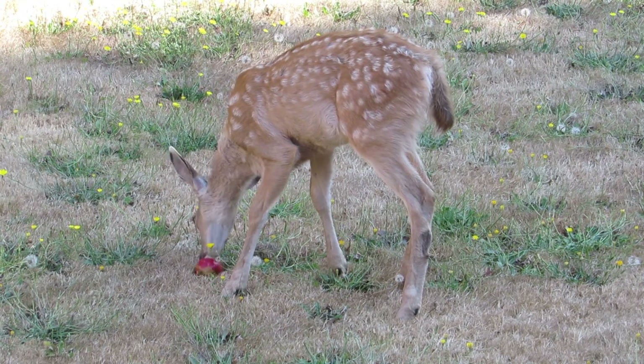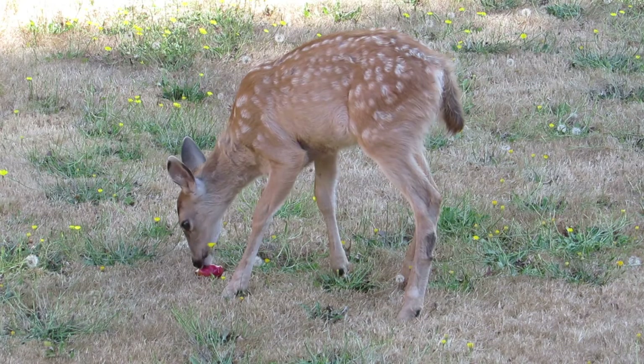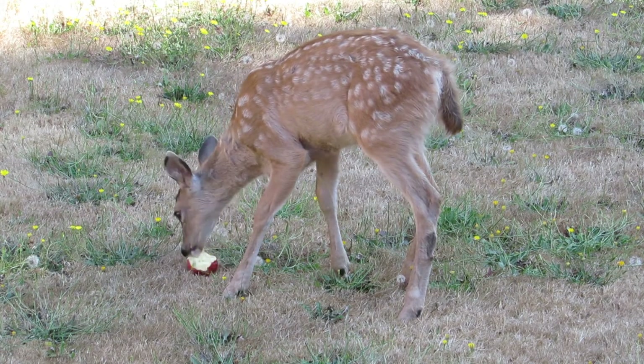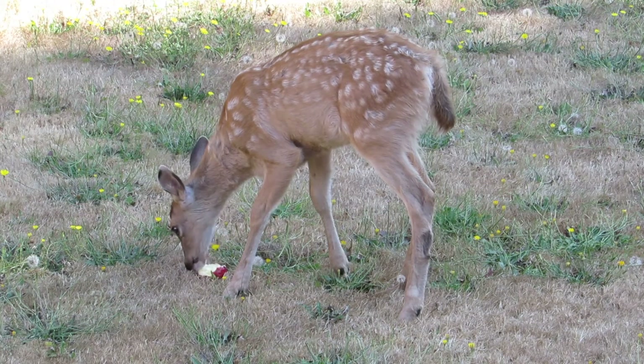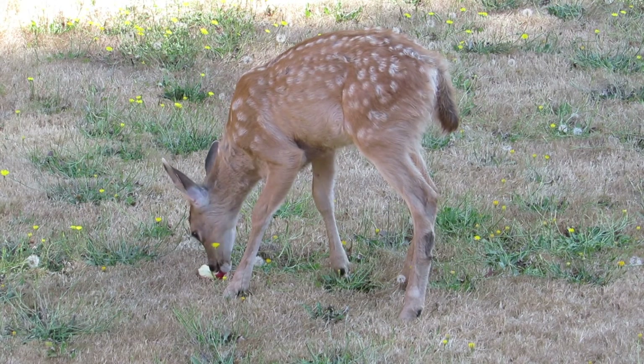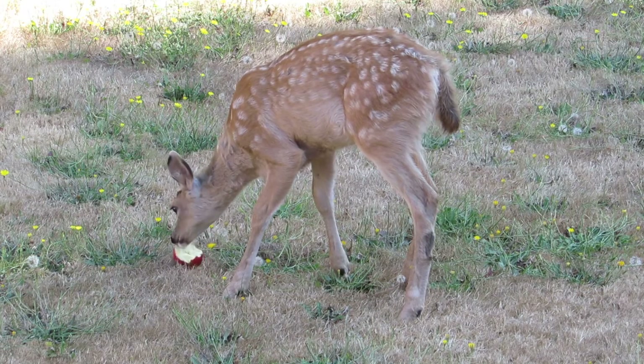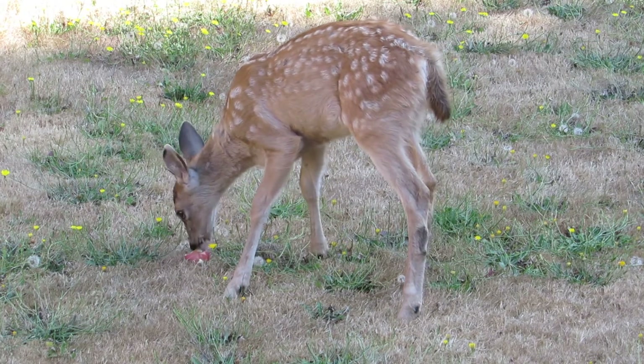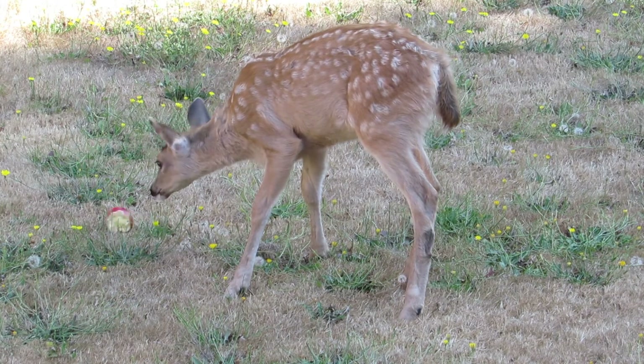Yeah, he's totally enjoying that — doesn't have his twin bothering him. I put out fresh water for them because it's been getting hot, so they've got everything they want here. I've got some wet cob feed, the apples, and plenty of fresh water.